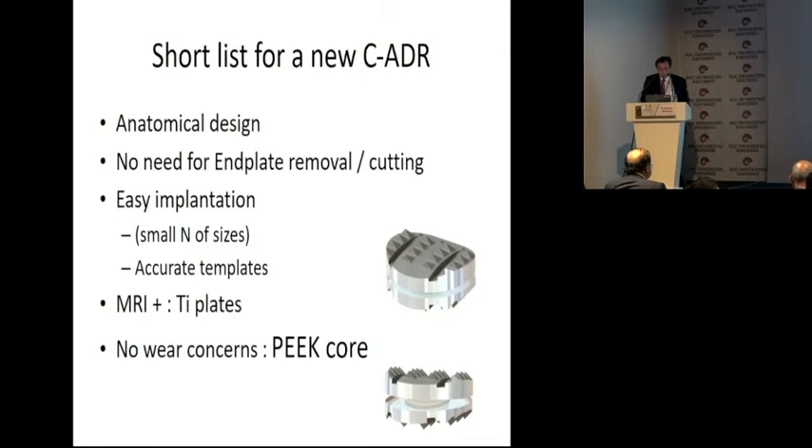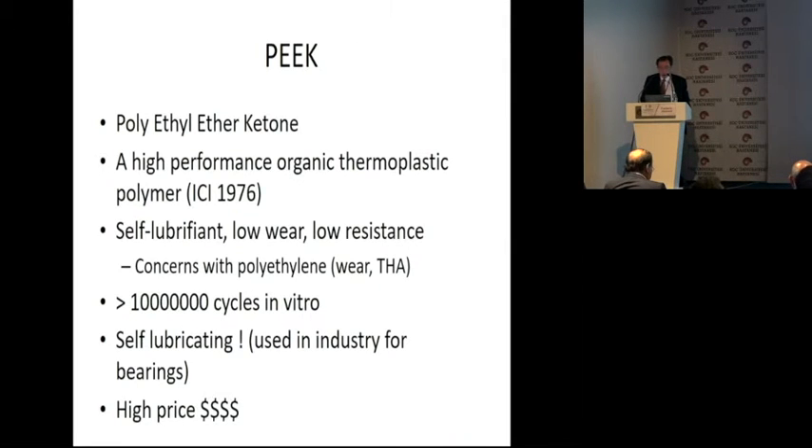We use PEEK — polyethyl ether ketone — which is a high-performance organic thermoplastic polymer introduced in 1976. It is a self-lubricating material used in industry for bearings. We have more than 10,000 cycles in vitro trials with no or minimal wear. The only problem is it is very expensive.